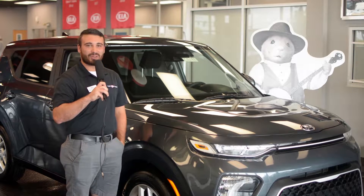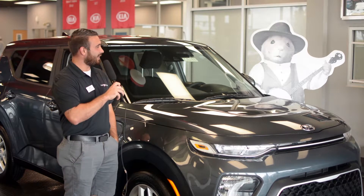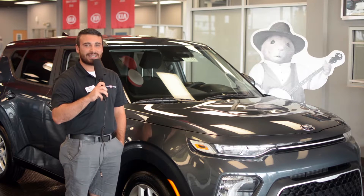Hey guys, this is Andrew here at the Kia Store in Clarksville. I'm here with Earl the Banjo Playing Hamster and we're going to tell you a little bit about the redesigned 2020 Kia Soul.